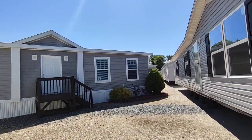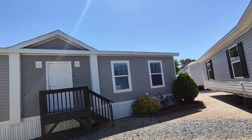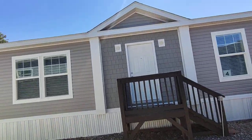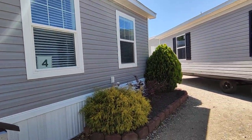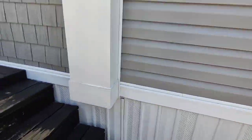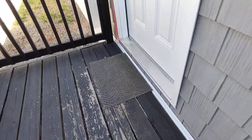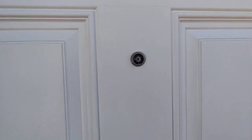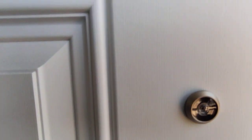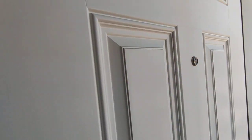All right guys, this is house number four. Without further ado, let's get into it — should have been a welcome home, man. First thing, I absolutely love that this is a peephole instead of some glass.